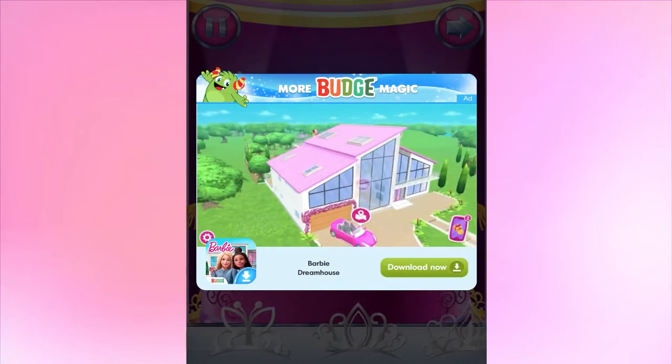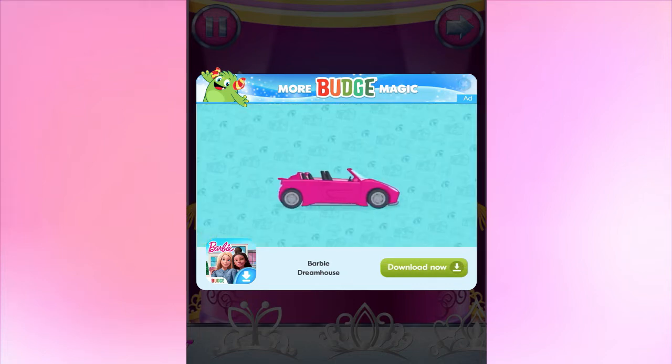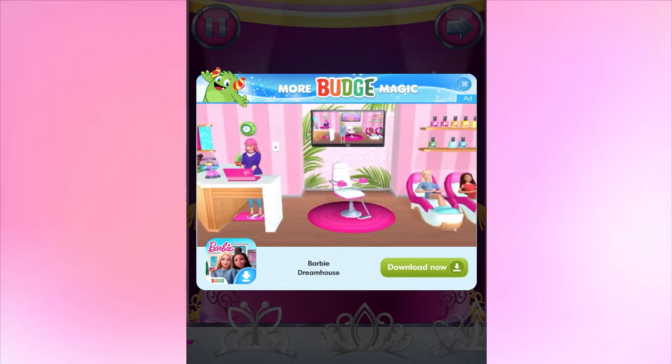Hey there, check it out. The convertible is out of the garage and ready to hit the road. Let's go visit Malibu together. This is my very own super duper.